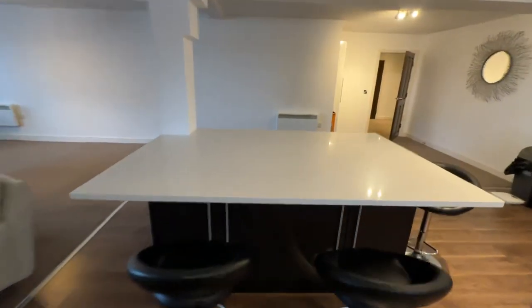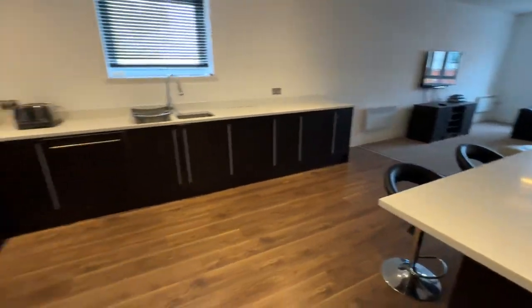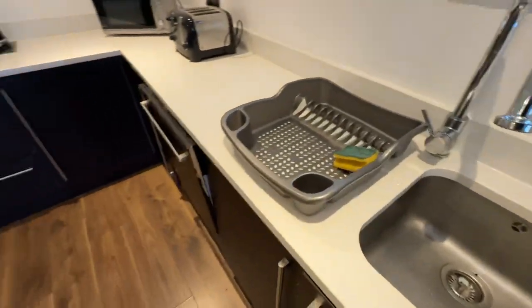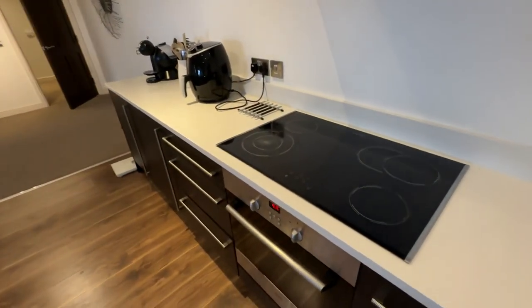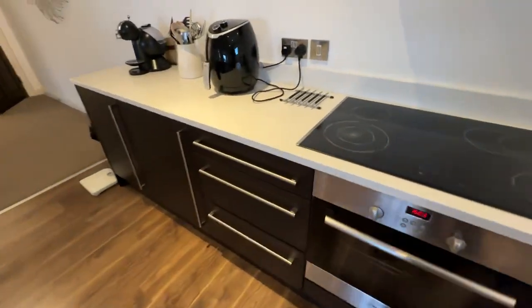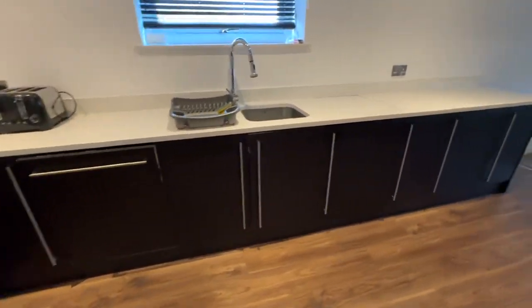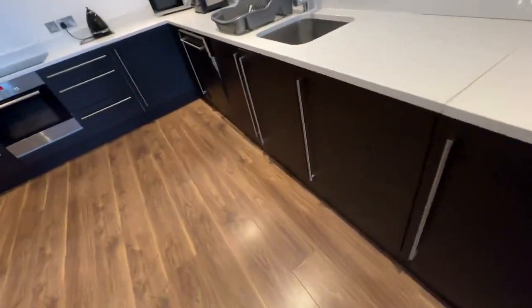Huge seating area here and then it leads into the kitchen area where you've got quartz worktops. You've got a massive centre island here. It's really big, so it's great for entertaining. You've got your sunken sink in here, you have a dishwasher, and you've got your electric hob and oven in there.